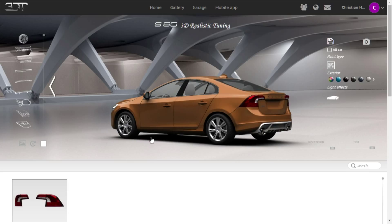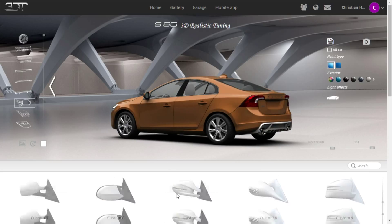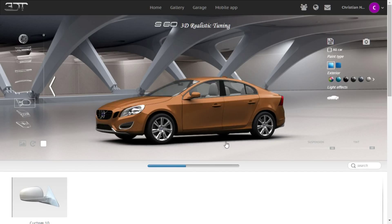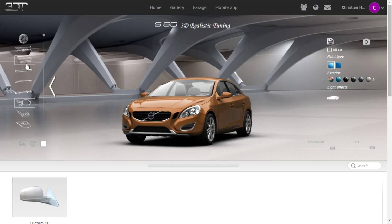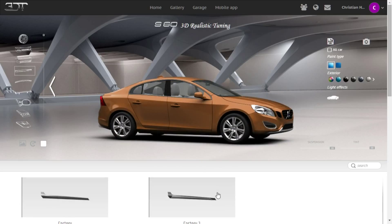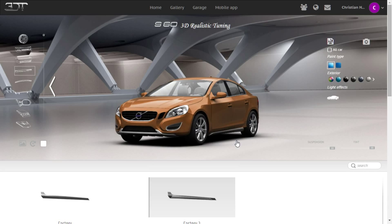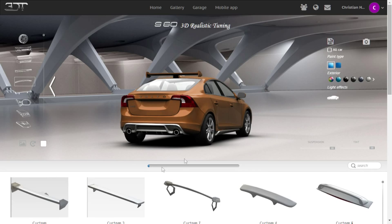Back lamp? Nope. Window - I like that one. Side skirts - that one looks good. It's a Swedish car getting customized like a boss.